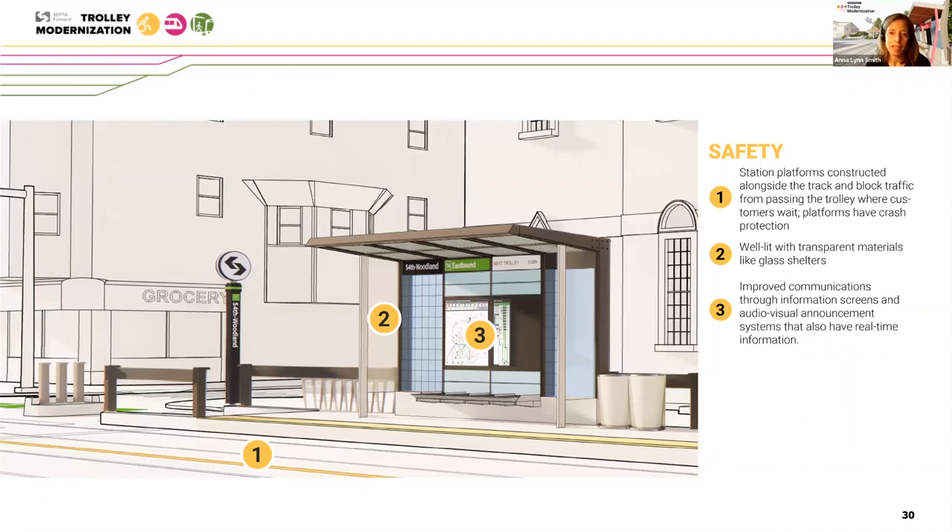In terms of safety, the station platforms are constructed alongside the track and block traffic from passing where trolley customers would be waiting. The platforms are also going to feature crash protection, and they're intended to be well-lit with transparent materials such as glass shelters for visibility. Improved communications and real-time information through information screens and audio-visual announcement systems are going to be part of this new and improved trolley station experience.